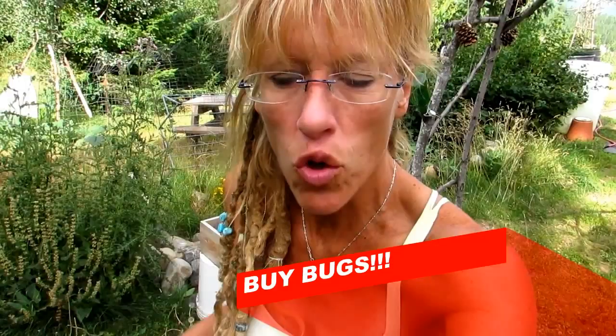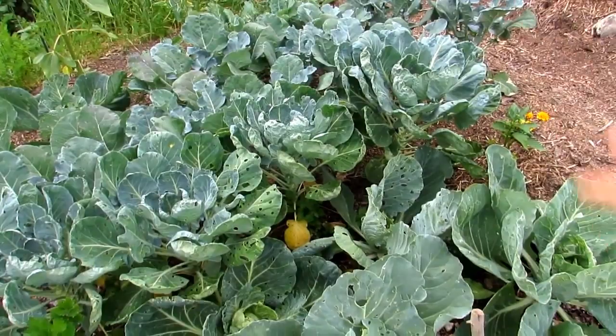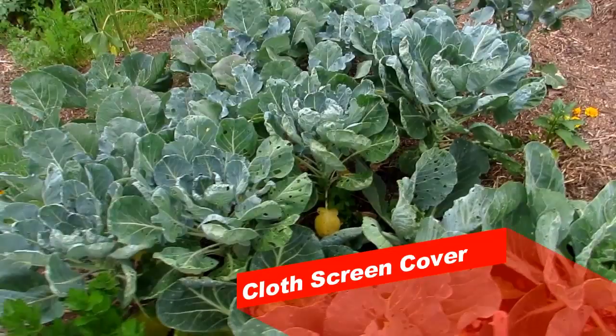Number three: you can actually purchase something like ladybugs. Ladybugs do a great job at controlling pests organically in your garden. Number four: sometimes moths come in and lay eggs on your produce, so you can do a little bit of screening — throw it over your plants. We're not going to screen because our manual method and the spraying really help cut down on our risk.